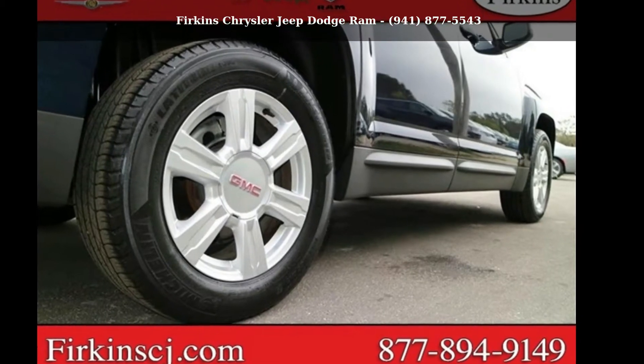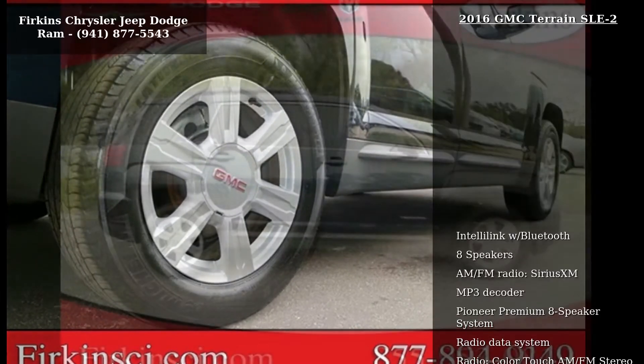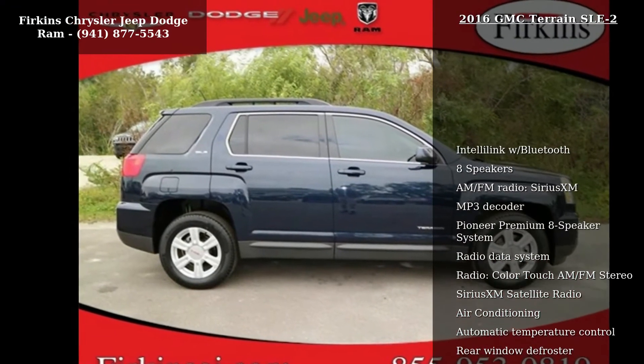Check out this GMC 2016 Terrain SLE2. This may be the set of wheels you've been looking for.